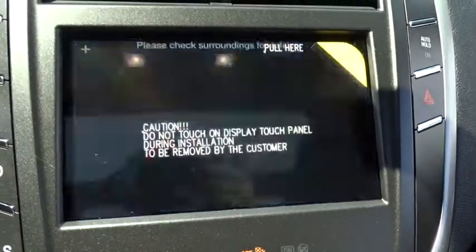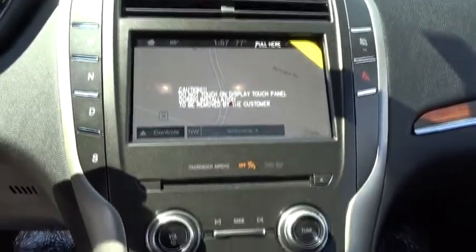Trip computer, security system, CD player, tachometer, brake assist, panic alarm.